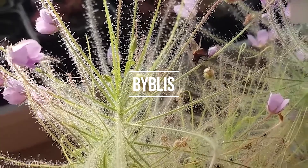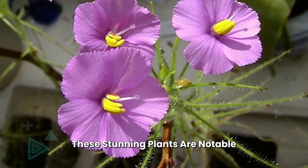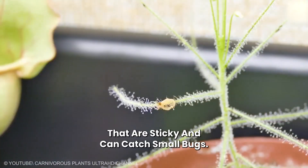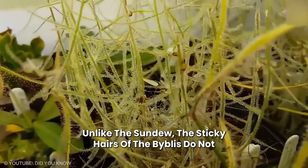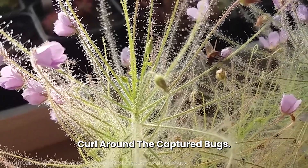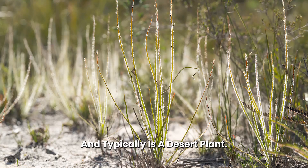Number 10: Byblis. Also known as the rainbow plant, these stunning plants are notable for their long, colorful tentacles that are sticky and can catch small bugs. Unlike the sundew, the sticky hairs of the Byblis do not curl around the captured bugs. It is mainly found in Australia and typically is a desert plant.